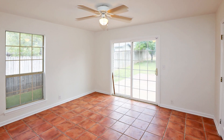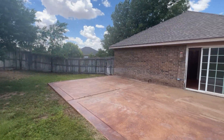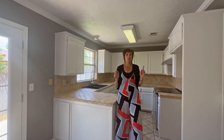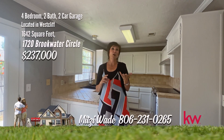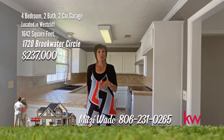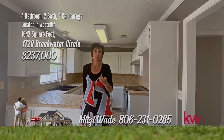You could use the fourth bedroom as an office or a playroom, and it opens to the large backyard. The backyard is spacious with a large patio. Two patios, and the fourth bedroom could be used as a second living area or a home office. So give me a call, 231-0265, and let me make your dreams a reality.